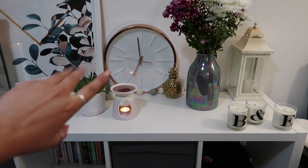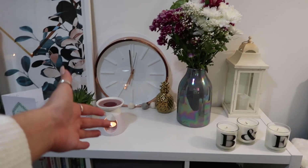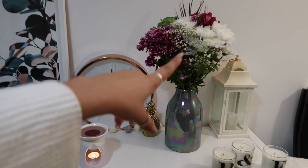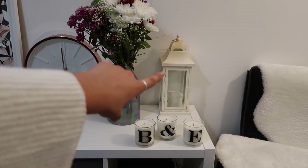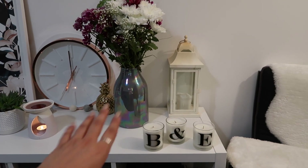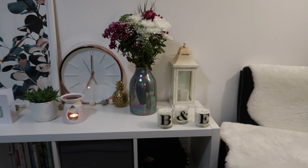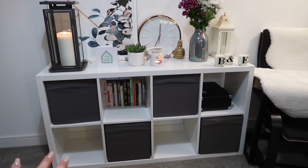Coming back onto the top of the unit, I have this clock which you may recognize from my old videos, then a little gold pineapple that has literally come to every flat and house we've moved to — it's kind of part of the furniture now. Brad bought me some flowers the other day just because, which was super sweet. Then we have another lantern — I want to get rid of this one as it's discolored on top. We got these from Amazon ages ago and I don't really rate them. We also grabbed IKEA baskets that go in this unit — great for storage.